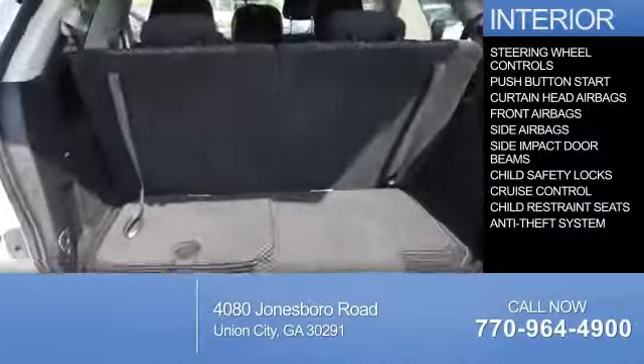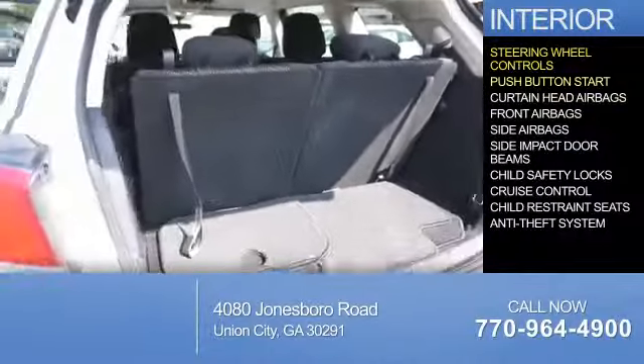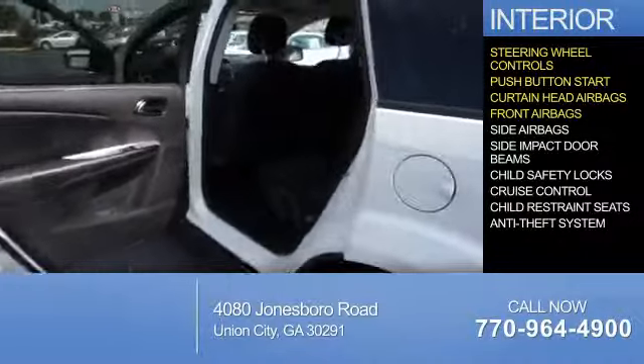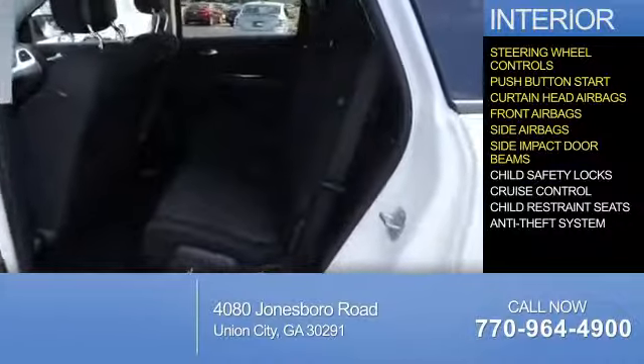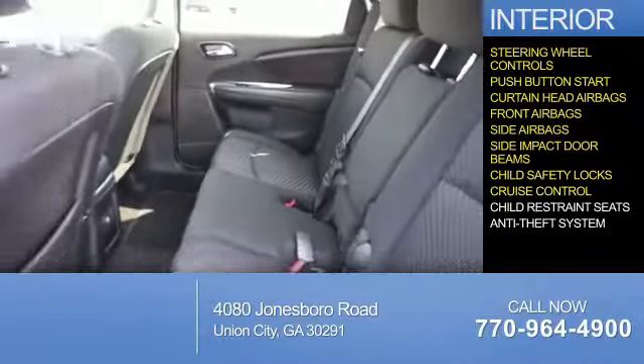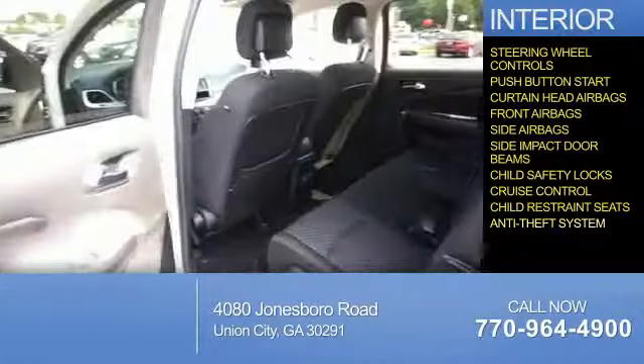Inside you'll find steering wheel controls, push-button start, curtain head airbags, front airbags, side airbags, side impact door beams, child safety locks, cruise control, child restraint seats, and anti-theft system.